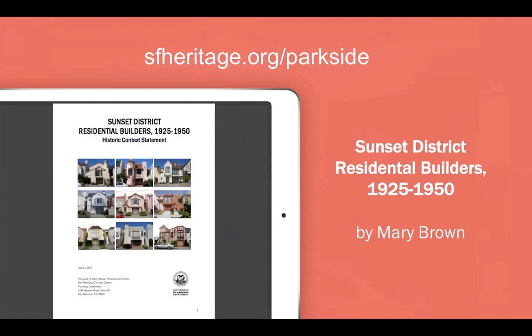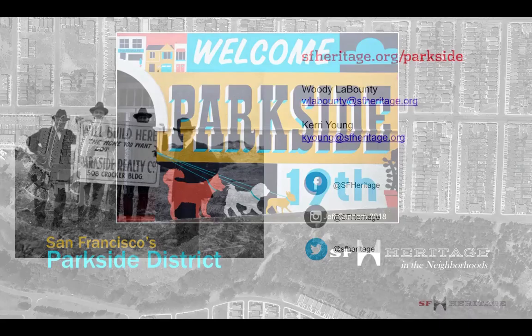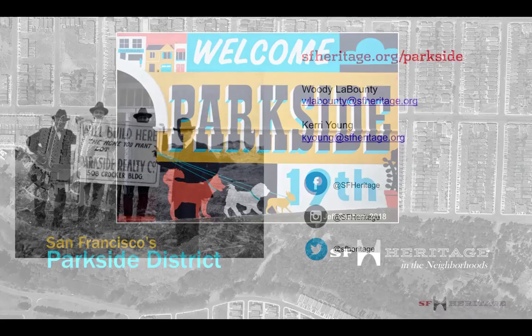To learn more about these types of houses, I recommend reading the Planning Department's Historic Context Statement — you can access it on our Heritage in the Neighborhoods Parkside page, where you can also read and watch more on the Parkside neighborhood. In August 2020, we'll be hosting a virtual town hall on possible preservation projects in the Parkside. Here's our contact information if you'd like to play a part — there are a lot of good ideas out there and maybe you have one we haven't thought of. I'm Woody Labonte from San Francisco Heritage. Thanks for watching and being interested in San Francisco's Parkside District.